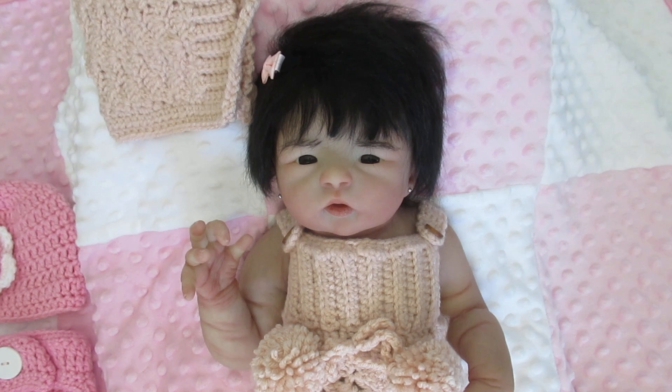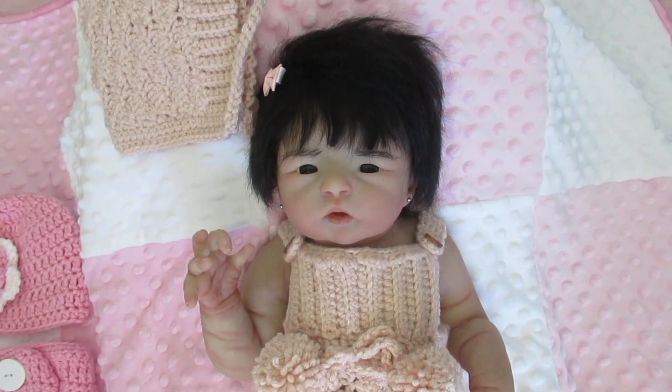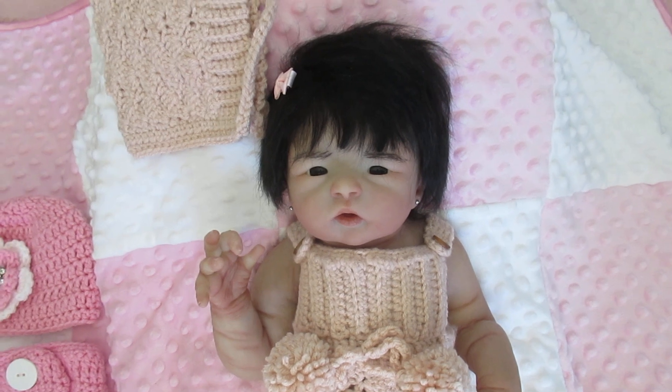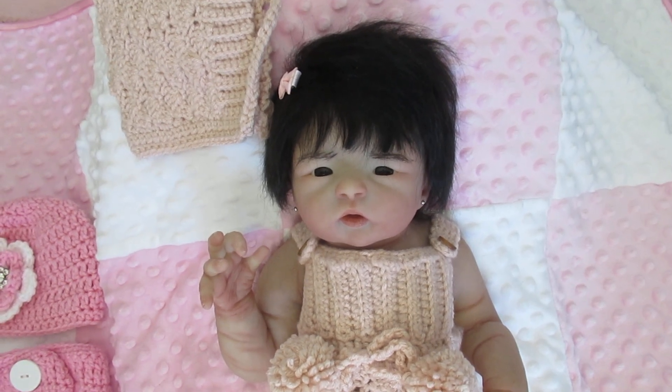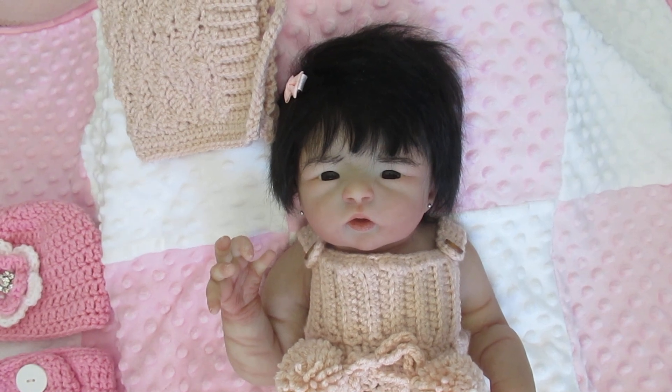The eyebrows are rooted, which is very nice. Tasha created Eiko from a friend's Asian baby and everybody has really loved this doll. You can see our website at dollconnectionstore.com.